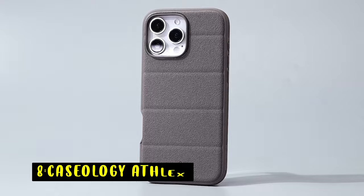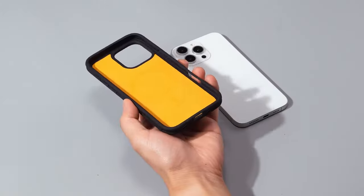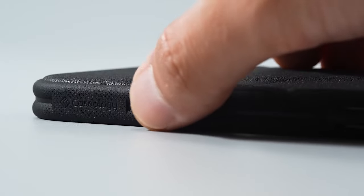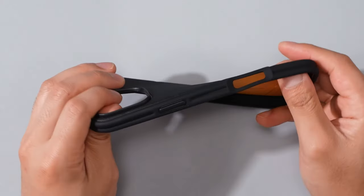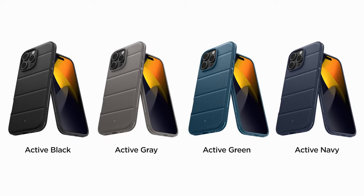At number 8 is Caseology Athlex. The Caseology Athlex iPhone 16 Pro Max case blends sleek design with rugged protection. Its sandstone-textured TPU exterior prevents everyday wear, scratches, and fingerprints, keeping your phone clean and stylish. The slim profile and enhanced grip offer comfort while minimizing dust buildup and maintaining a refined look.